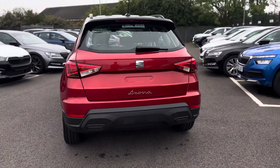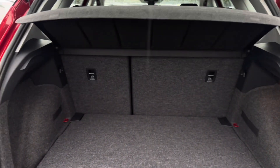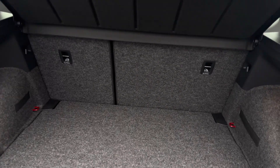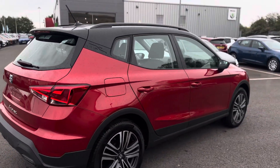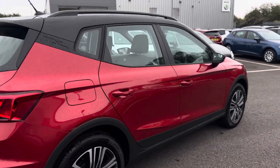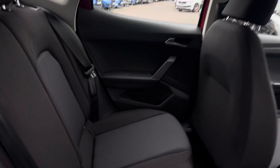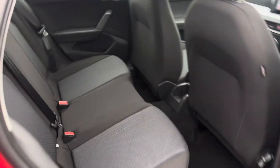Rear sensors and your variable boot floor with your 60-40 split and top tow points to rear seats. As you can see it's the cloth interior with ISOFIX points to both rear seats.